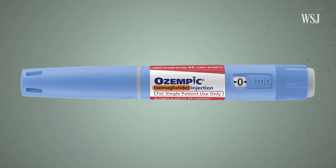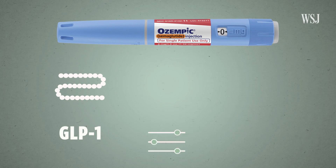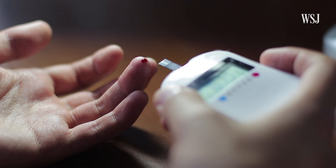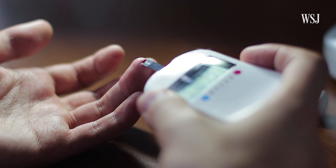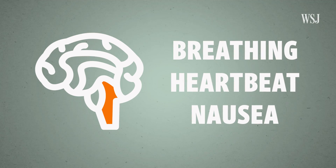The active ingredient in drugs like Ozempic mimics the hormone GLP-1, which helps with regulating insulin and sugar levels. That's what makes it effective for type 2 diabetes. In addition to the gut, it's also produced by the brainstem, which regulates breathing, heartbeat, and nausea.